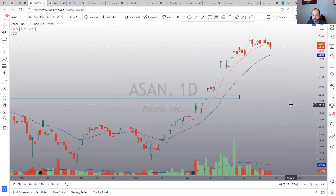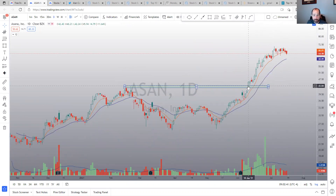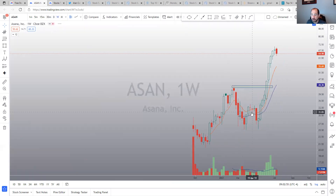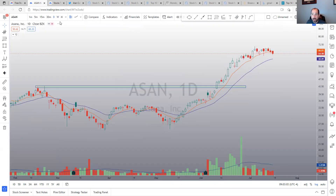ASAN — this one I should have bought on the breakout but didn't. It ran up very nicely and is now just consolidating. It's holding up way better than the market, with light volume on this pullback. Definitely one I'm watching — another potential high tight flag candidate.